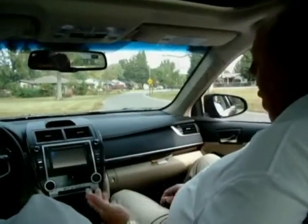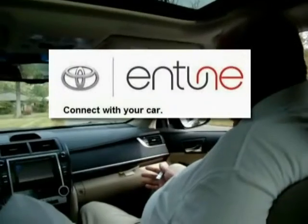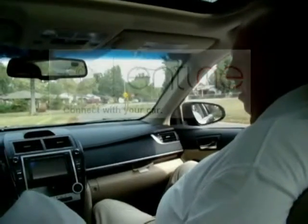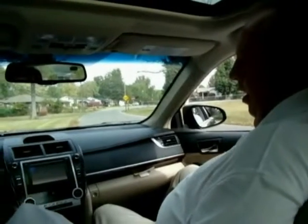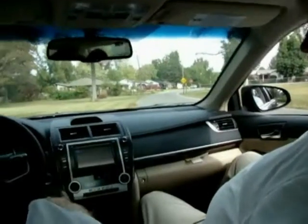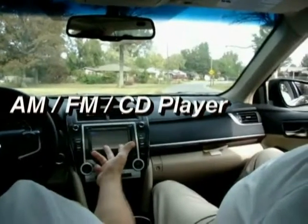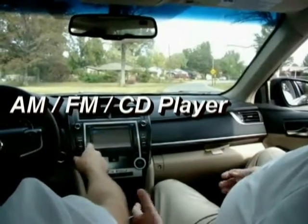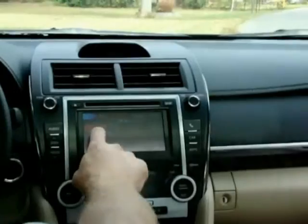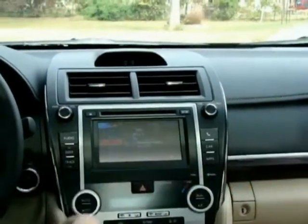Tell me about this Intune audio system that everybody keeps talking about with Toyota. It's like a whole new thing, right? Yeah, it is. The Intune is Toyota's latest media technology. I'll show you right here. This is your display unit. Right now we're on FM radio. Then we can go to satellite — there's satellite radio right there. Nowadays every car has that.